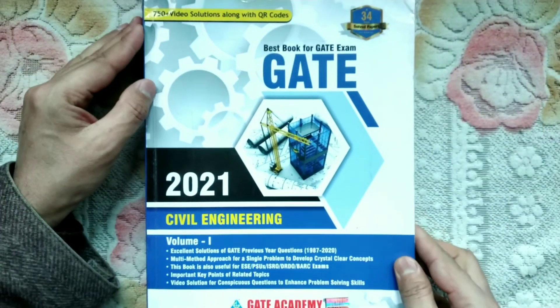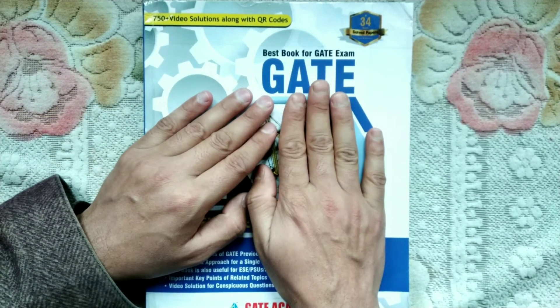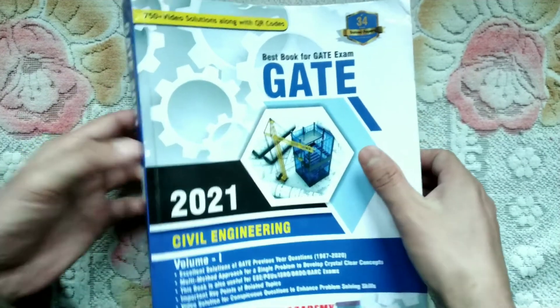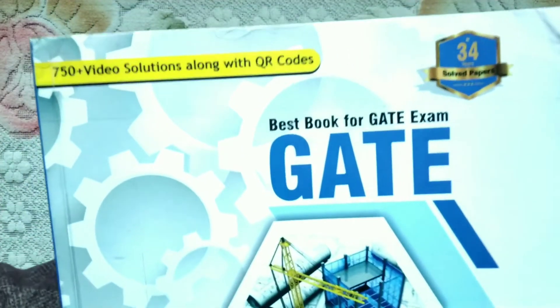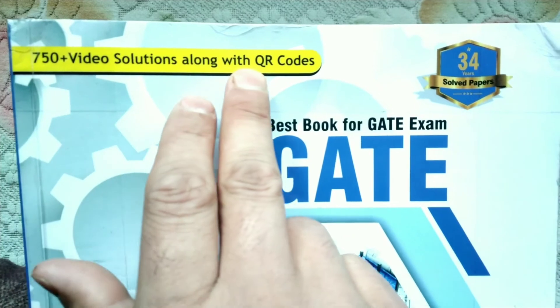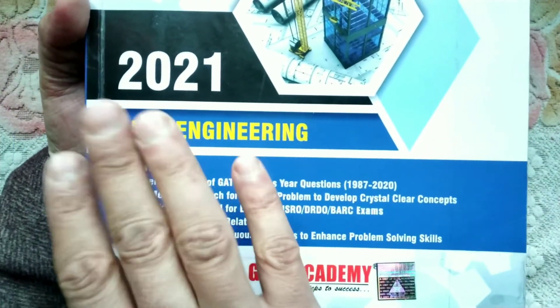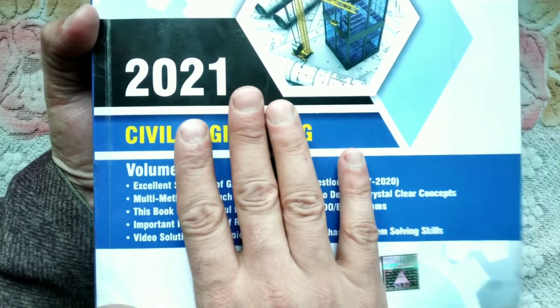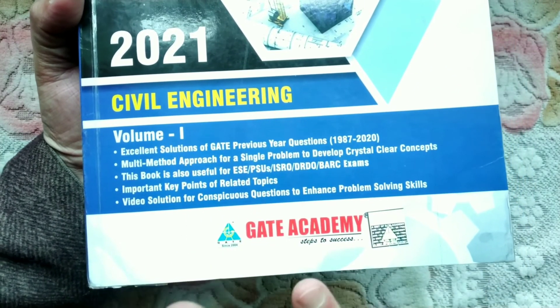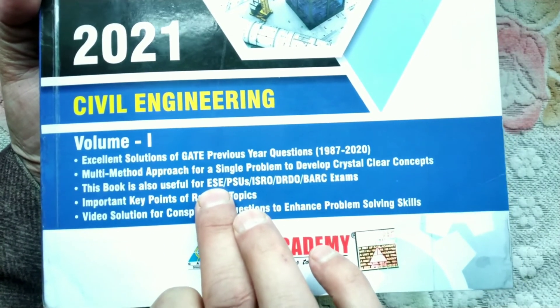This book is called GATE Academy. This is GATE Academy's previous year questions with solutions. This book includes 750 plus video solutions along with a QR code. This is the recent 2021 edition, also covering content from 2020. This book is also important for engineering services.